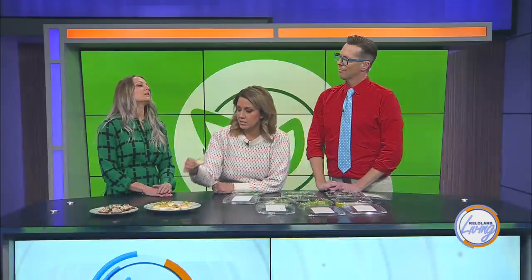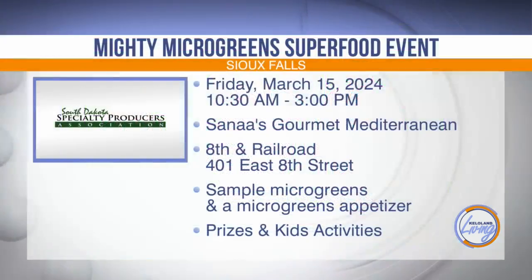You have an event coming up with Sanaa — let's talk about that. The South Dakota Specialty Producers Association provided funding through the Dakota Fresh Food Hub to do an event featuring a specialty crop, and that specialty crop is going to be microgreens. Myself and Soudac Greens will be at Sanaa's next Friday from 10:30 to 3. There will be opportunities to sample, Sanaa has generously agreed to make appetizers with microgreens, and there are kids activities, planting packs, and prizes. Come on out and learn more about microgreens.